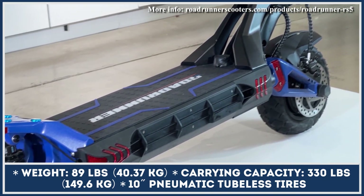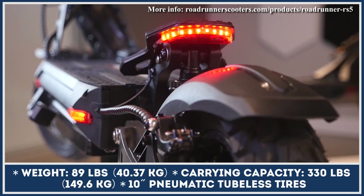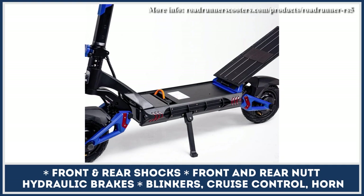The scooter is rated to carry riders up to 330 pounds at speeds close to 45 mph. When low on charge, you can easily remove the battery pack from its housing at the bottom of the deck and charge it from a home outlet for 10 hours without needing to carry your scooter inside.